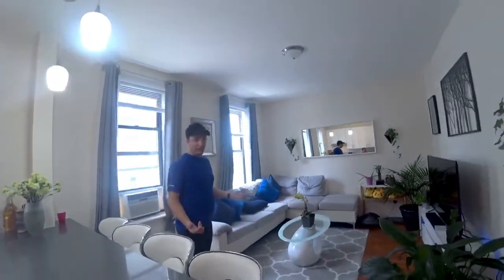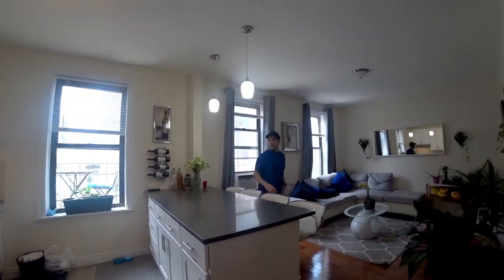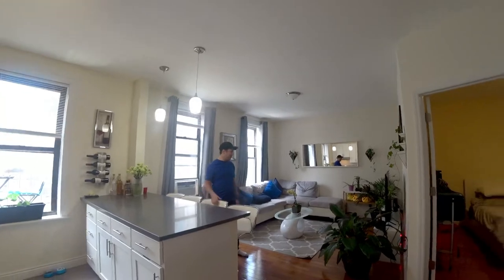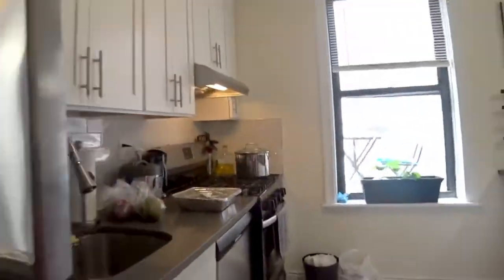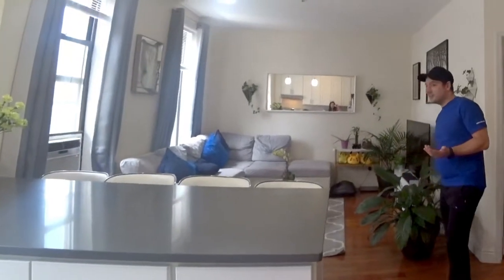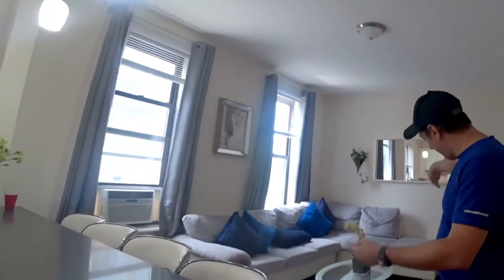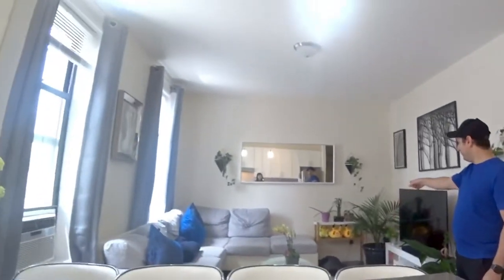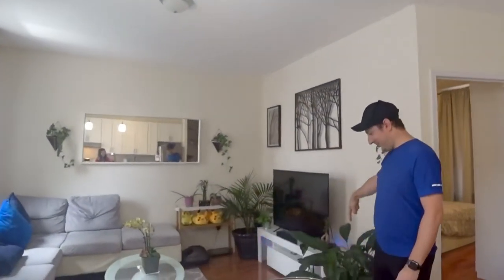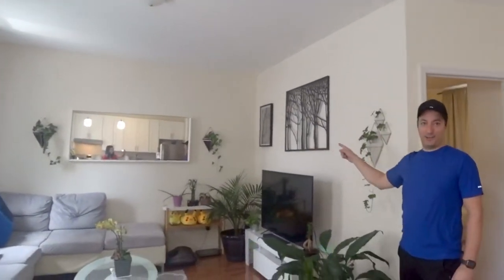Here is the living room, which I like the open concept because it makes a small place feel a little bit bigger. And also when I'm cooking, I can watch TV, which is nice. You can entertain friends and guests while you're in the kitchen. You can make places really nice but also on a budget. TV — Amazon. Chairs — Amazon. Plant holder — Ikea. Mirror — Ikea. And then Amazon for all the decorations on the wall.